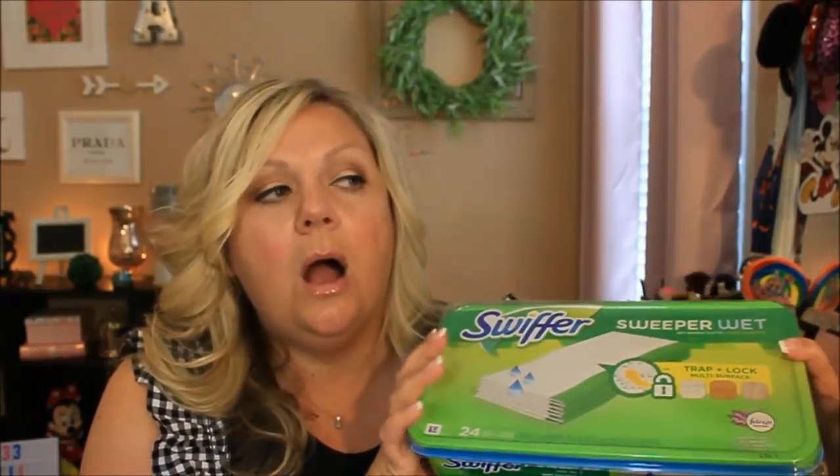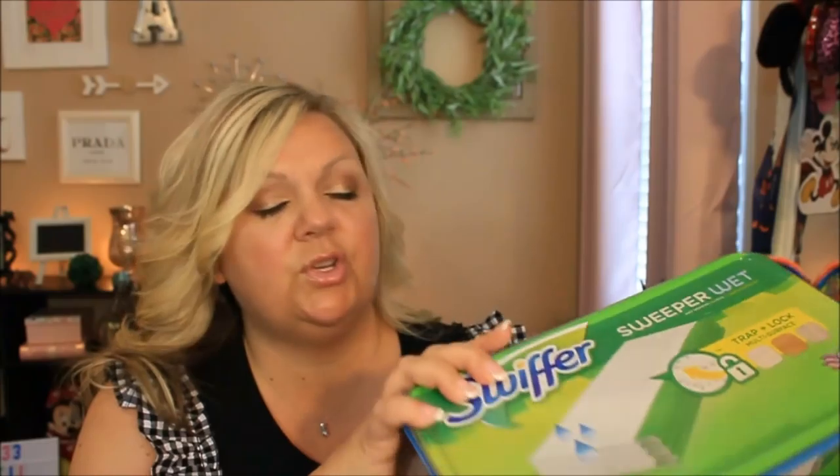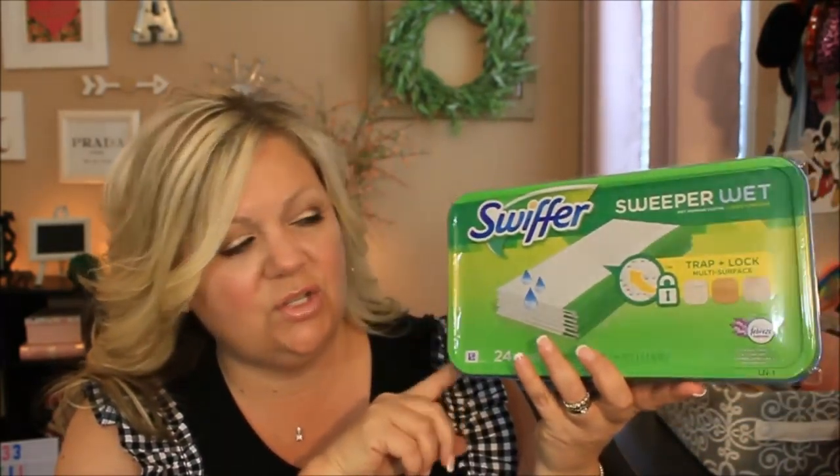And lastly, I have my Swiffer Sweeper Wets. These are awesome. I will mop my floors with a regular mop about once a month, but once or twice a week — sometimes just depending on what gets sticky on the floor — I will take my Swiffer to my kitchen floor in between my big heavy mopping sessions. I also use these on my wood floor surfaces all throughout my house and it does not leave any smears or smudges and has not ever ruined my floors. They're so quick and easy to use and they just smell so nice too.